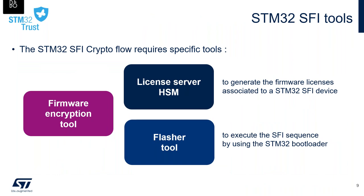To handle this flow, several tools are required — typically three of them. For authoring, you need a firmware encryption tool. For production, you need a license server and a flasher tool. The license server generates the license associated to the STM32 SFI device, while the flasher tool executes the SFI sequence using the STM32 bootloader. A description of all those tools will be delivered later by Clive.